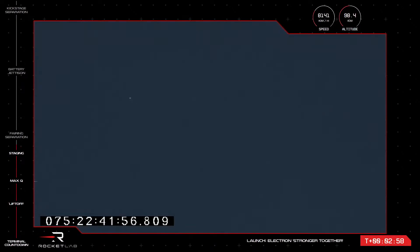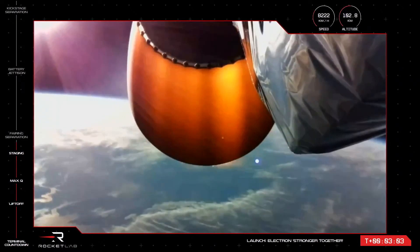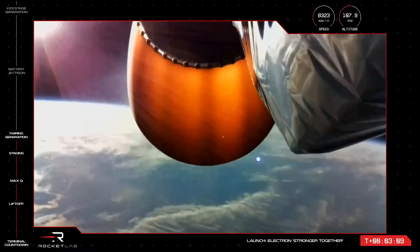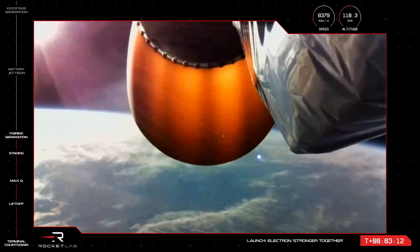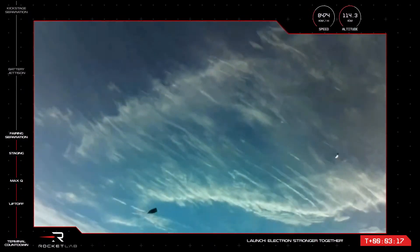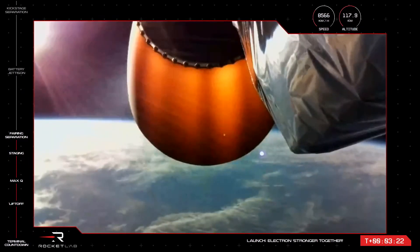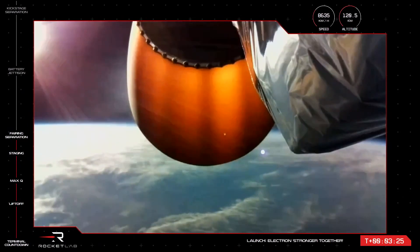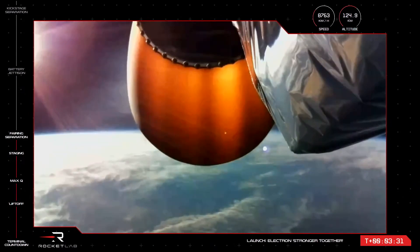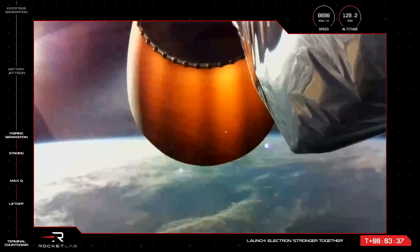We are listening for the call to confirm that Electron's fairing — the protective shell at the top of the rocket — has been jettisoned to expose the satellites in preparation for deployment. Fairing jettison succeeded. That's confirmation that the payload fairing has been successfully jettisoned, and Capella satellites are now exposed to space. Electron's second stage is continuing to orbit, travelling at speeds of over 8,000 kilometres per hour, and currently at an altitude of over 100 kilometres. That's another milestone checked off.